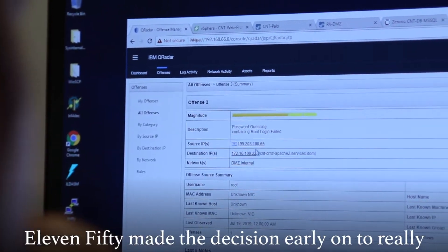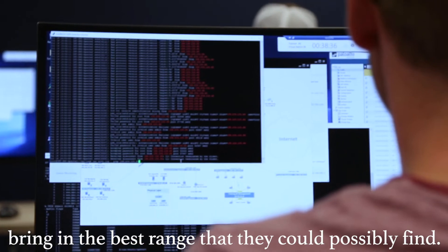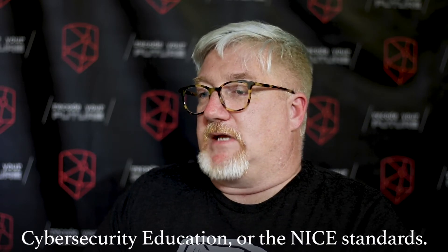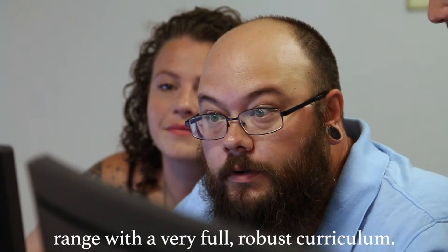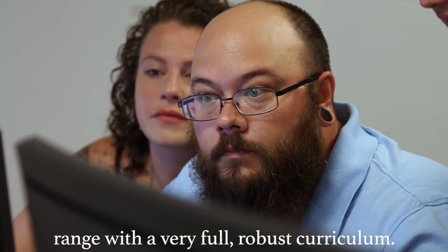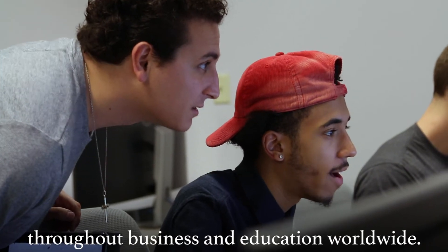1150 made the decision early on to really bring in the best range that they could possibly find. It's tied back to the National Initiative for Cybersecurity Education, or the NICE standards. It's an incredibly technologically sophisticated range with a very full robust curriculum. Our own military is trained on it. It's used throughout business and education around the world.